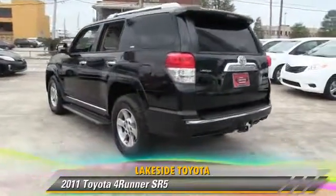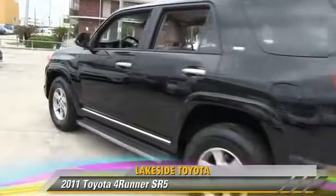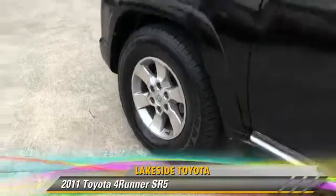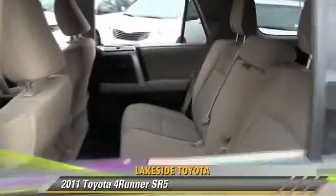Comfort and convenience features include power door locks, parking sensors, and heated power mirrors. Give us a call to schedule your test drive today.